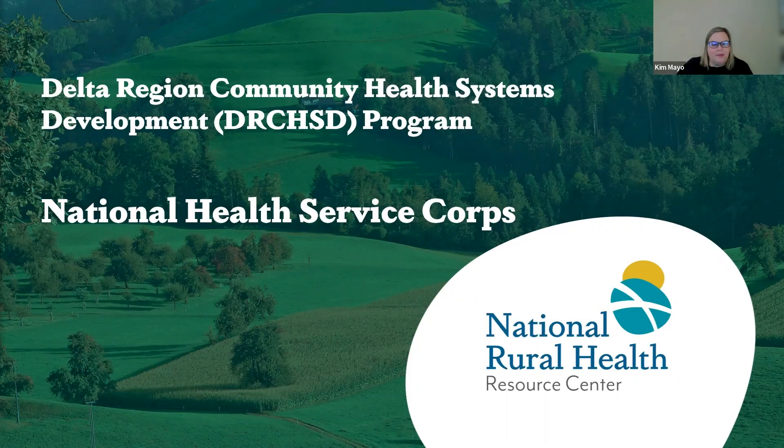Caleb's got us all recorded and going. So I will kick things off and get us officially started. Thank you all for joining us today — we'll be learning more about the National Health Service Corps today. The webinar is being recorded and will be posted to our website. We'll send the slides and the recording to participants once it's uploaded.